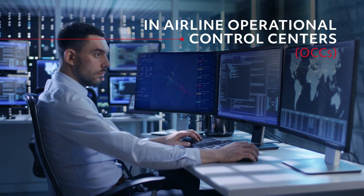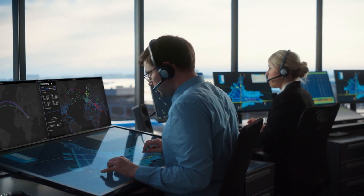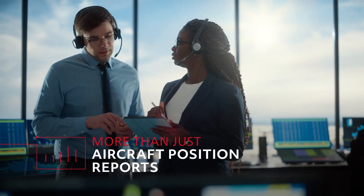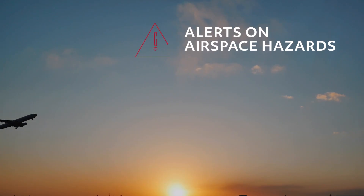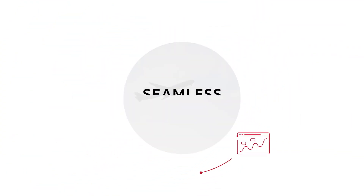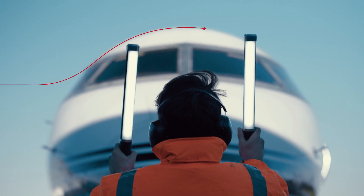In Airline Operational Control Centers, or OCCs, every good decision starts with data. And for today's managers and dispatchers to respond faster, they need more than just aircraft position reports. They also need real-time weather and flight status information, alerts on airspace hazards, advanced predictive capabilities, and seamless integrations with other operational tools.